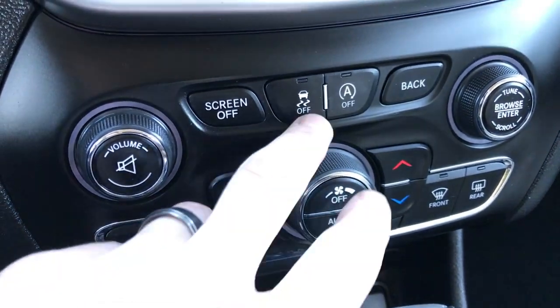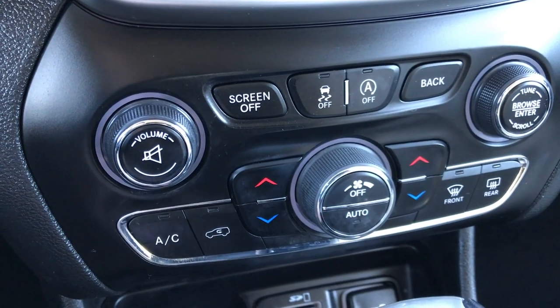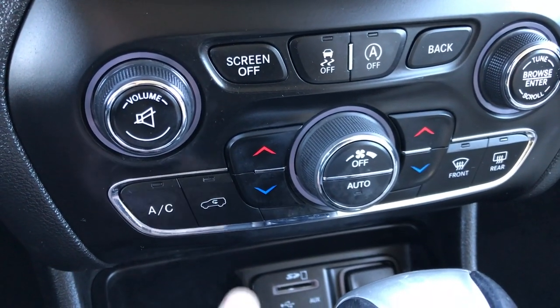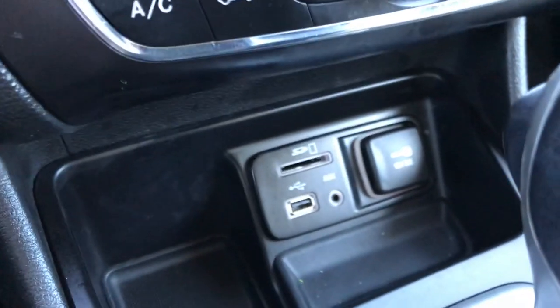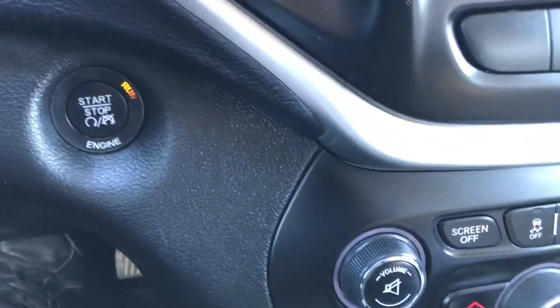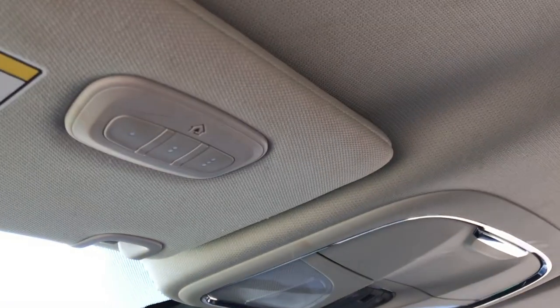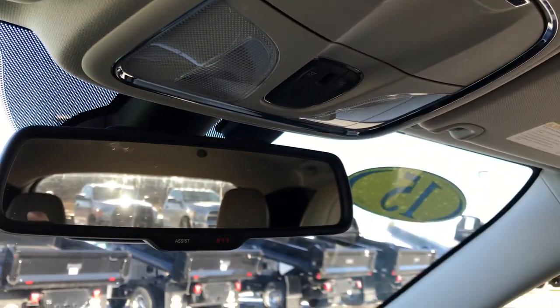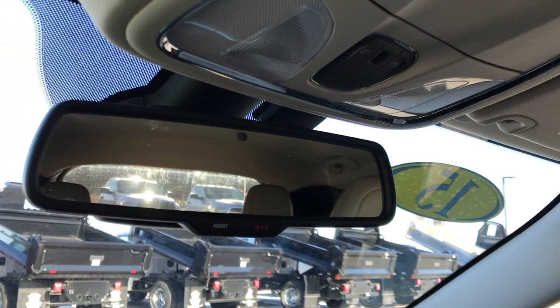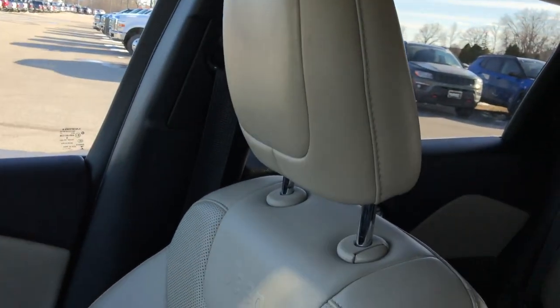Down here you have your stability control, your auto start-stop which you can turn off right there, and you have your dual climb control. Down here you have your SD card, USB, and AUX jack, and the push button start. This one has the 9-speed transmission and it is a front-wheel drive vehicle. It has the HomeLink up there, and it also has your Assist, 911, and Assist buttons there as well — those are always active with the vehicle; you never have to pay a subscription.